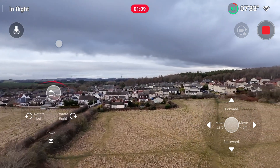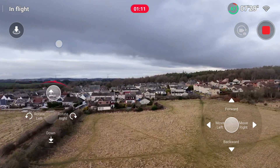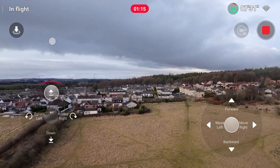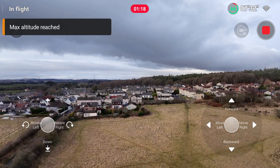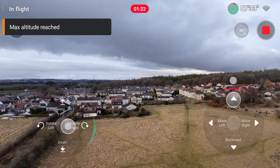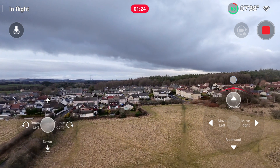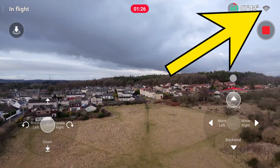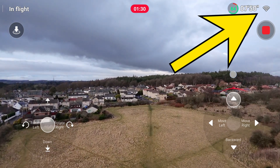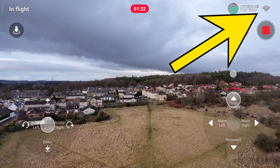Here I am happily flying along — the phone's connected to the Neo via Wi-Fi and using manual controls. I get it up to the maximum altitude and then the screen glitches a little bit and judders, and if you look in the top right corner when it does that, the Wi-Fi strength indicator drops by one bar.